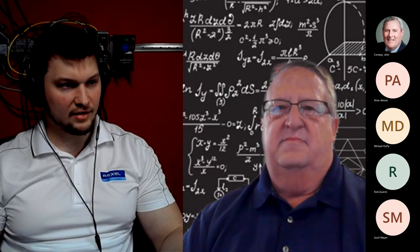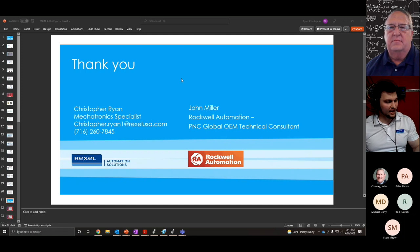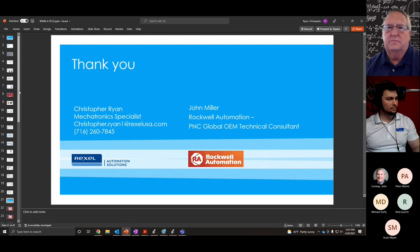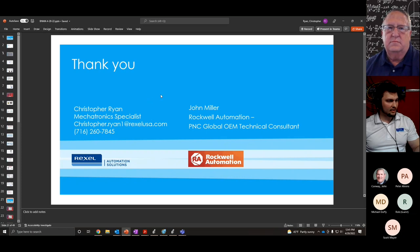For next steps: if you're watching this video and want to upgrade your CNC machine's controls to Allen-Bradley, give us a call. If you're in the area and are a CNC machine builder, we can get you trained — John's team will spend about a week with your team to get you proficient on building CNC machines with Allen-Bradley controls. If you're a system integrator wanting to do retrofits for customers in the area, we can get you trained on that as well. My contact information is right there — you can call or email me directly or contact your local Rex Cell sales rep.